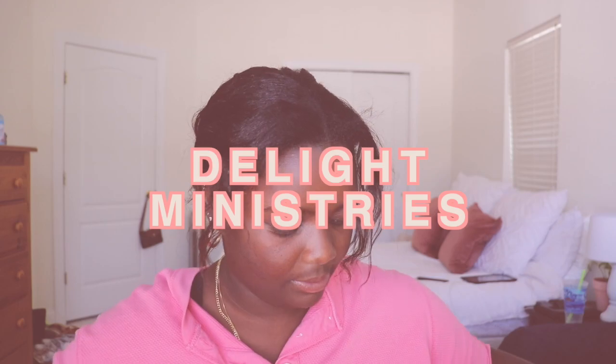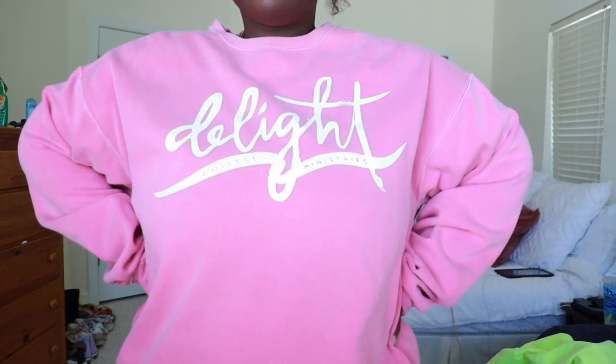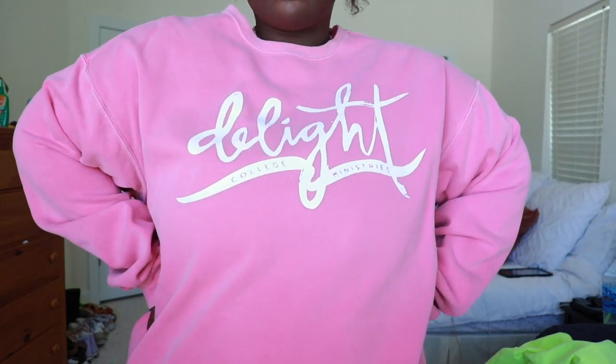This next one is from an organization I was in in college. It just says 'Delight,' which is what the student organization was called. It is a Comfort Colors crew neck and it's just so cute. I wear this very regularly. I also bought this one a little bit bigger than my actual size because I just wanted it to go down over my legs and over my butt. It's super soft on the inside — I love Comfort Colors so much.